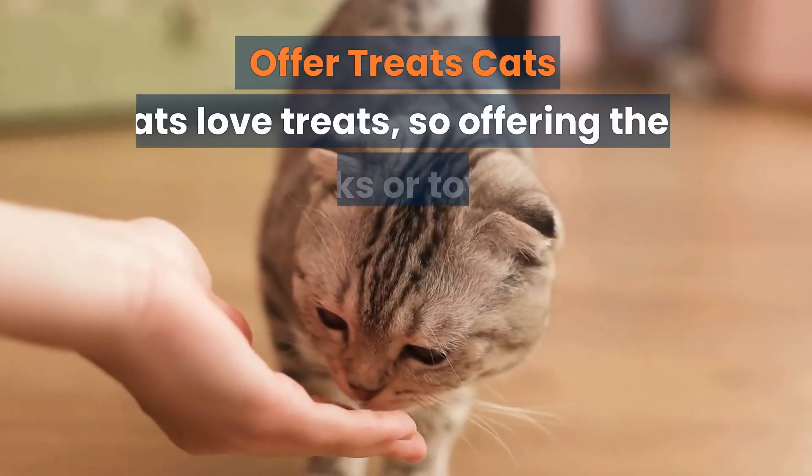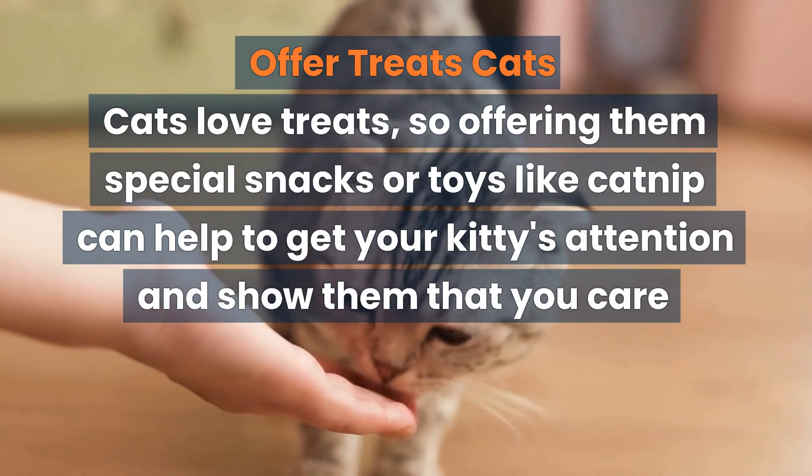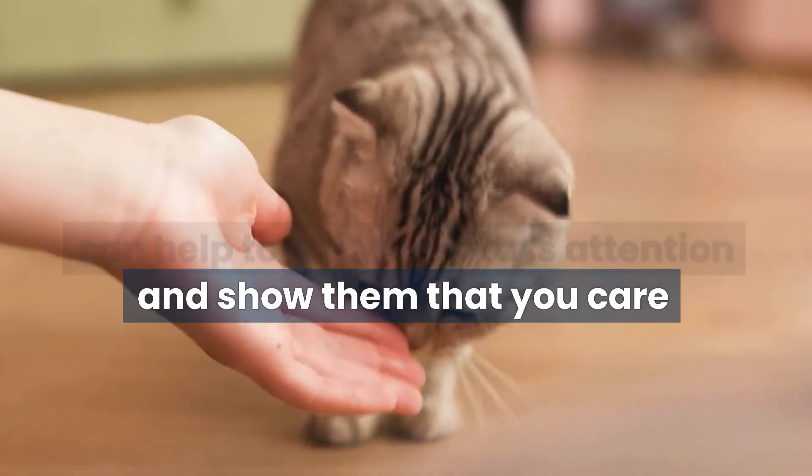Offer treats. Cats love treats, so offering them special snacks or toys like catnip can help to get your kitty's attention and show them that you care.